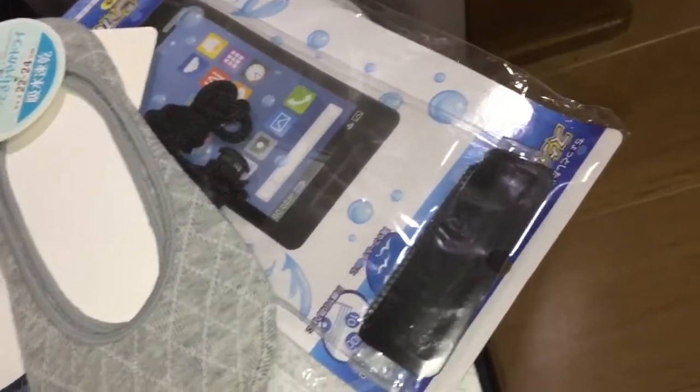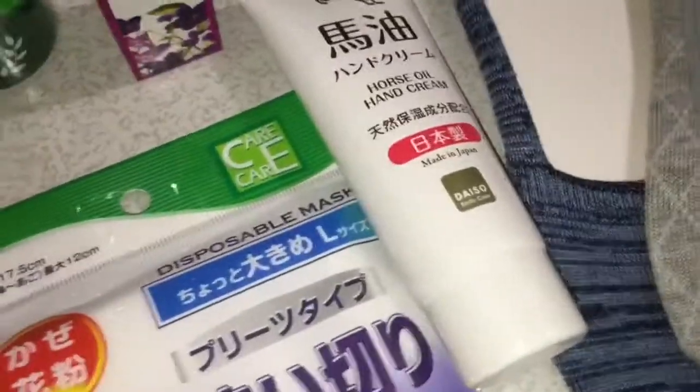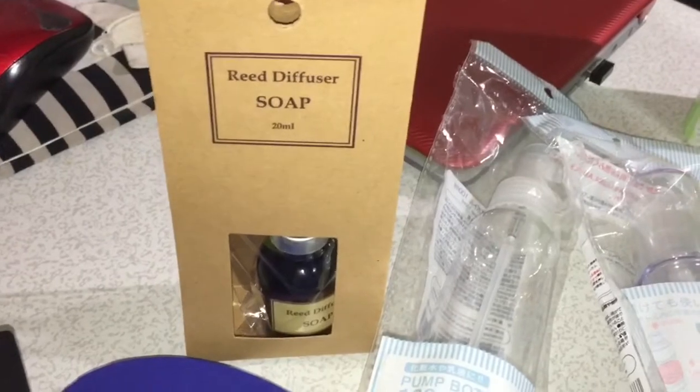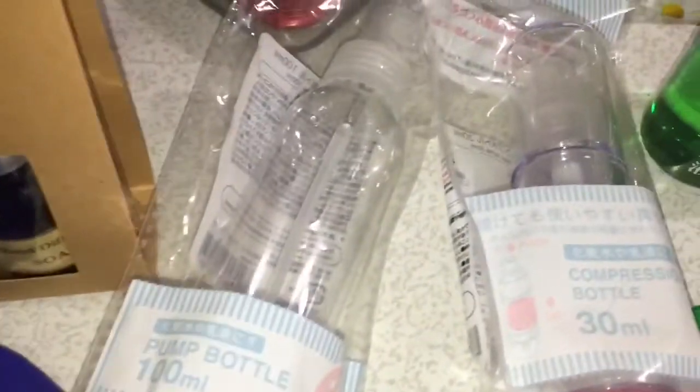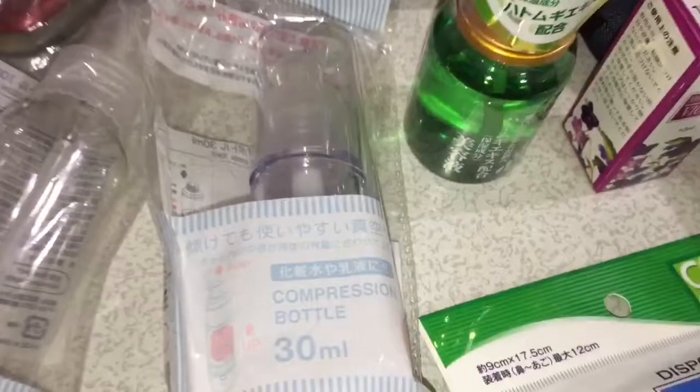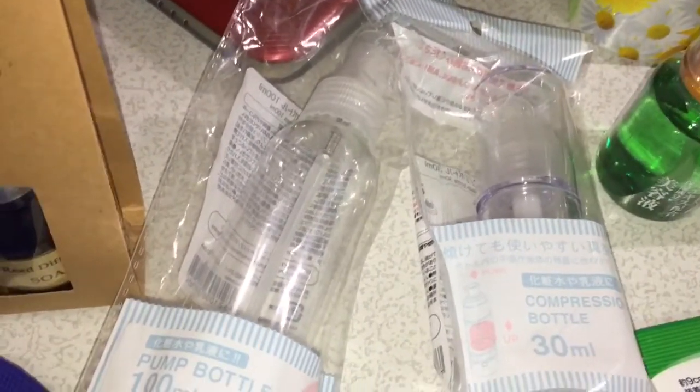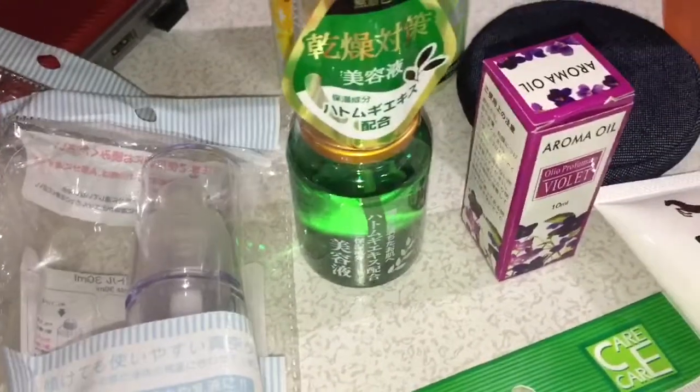Then some foot socks, a hand cream, and then some diffuser — diffuser incense soap, an airless pump bottle, and there's just a regular pump bottle on the left one.